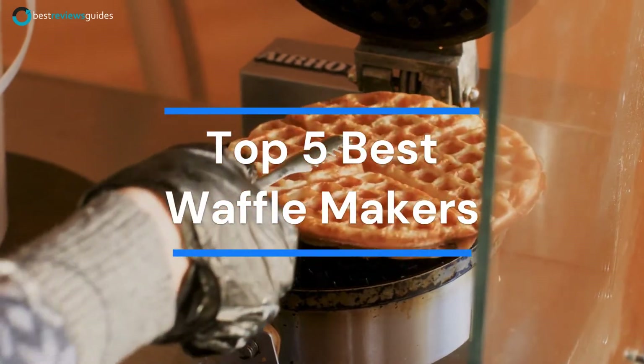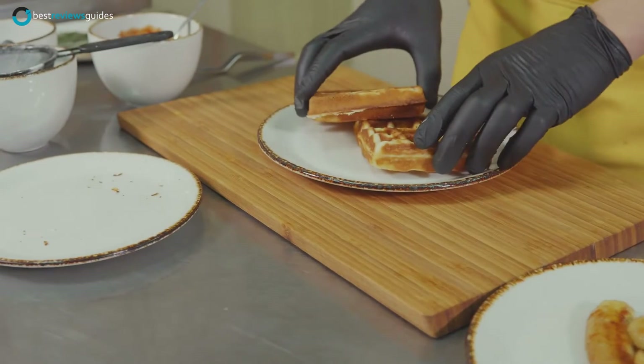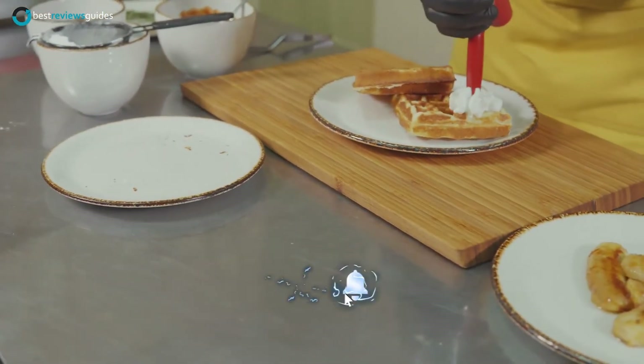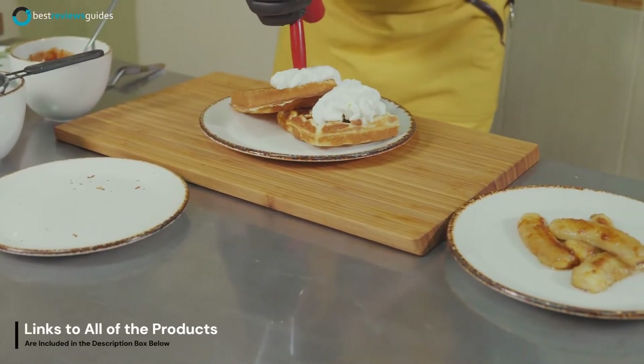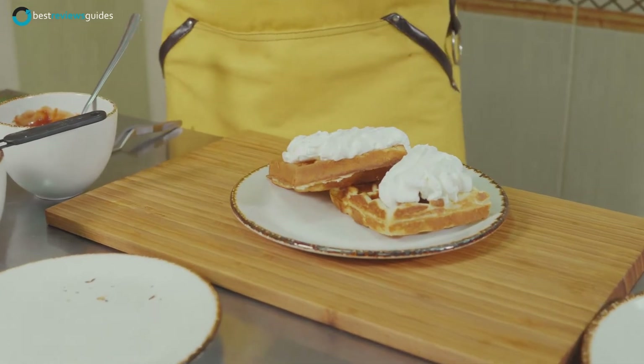Check out our top 5 best waffle makers recommendations below. Before we start our video, don't forget to like, subscribe, and ring the bell icon for regular updates on our channel. By the way, links to all of the products are included in the description box below. So let's get started.